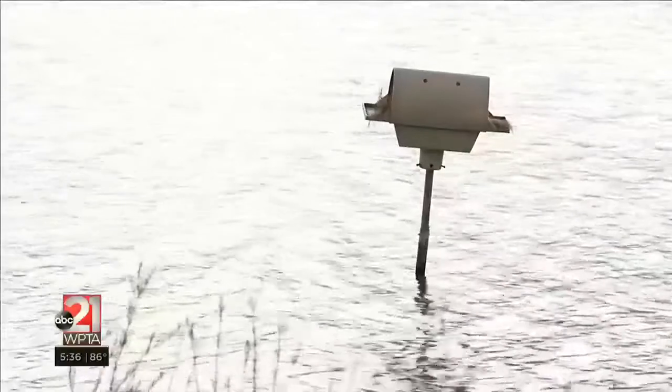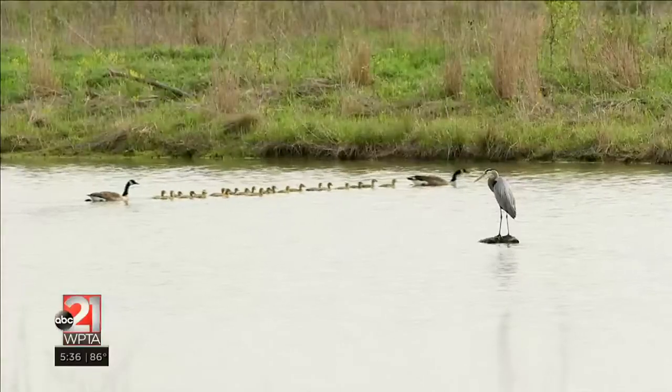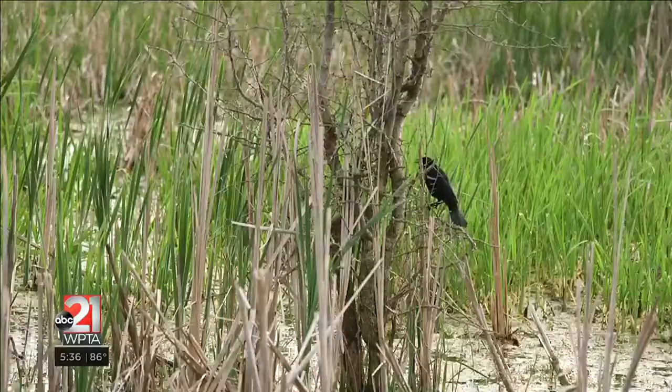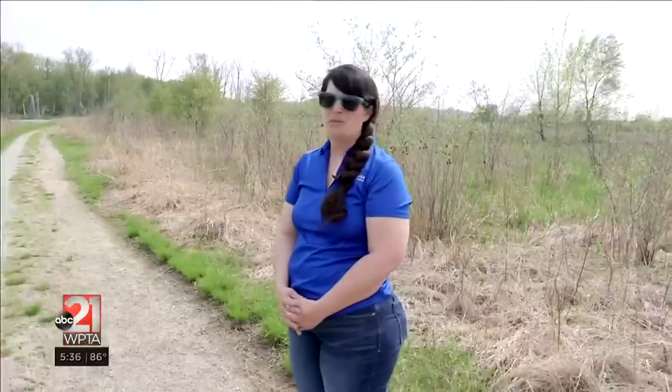There are a lot of birds right now. We're winding down on some migration time, and we have seen pelicans out here, sandhill cranes. We have documented over 250 species of birds found at Eagle Marsh, which is kind of a big deal.